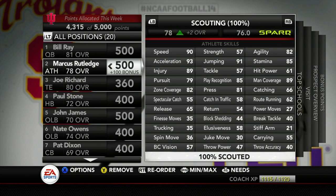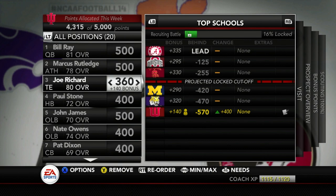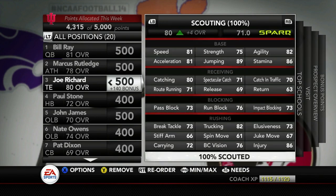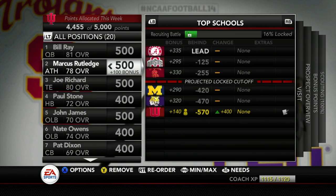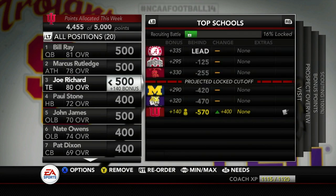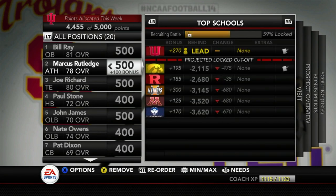He's got 89 man coverage, 85 play recognition, 90 speed, 93 acceleration — so he's going to be a big addition if we can get him to our defense. I also added Joe Richards, a tight end out of Minnesota — a four-star tight end, number four in the nation at his position. We have enough points to give him the max 500 points. Right now it's looking like Bill Ray is going to commit to Michigan State pretty soon, so we might have 500 free points to reallocate after he commits.